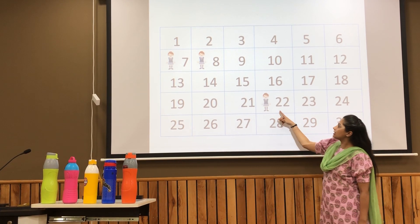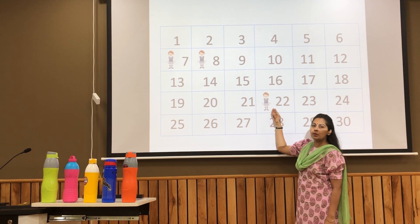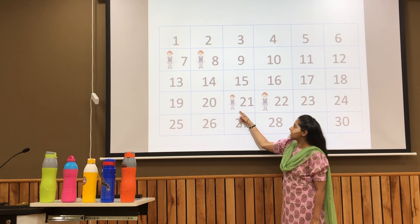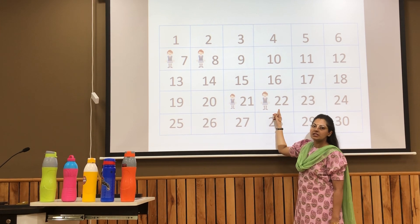Likewise, if a girl is standing at number 22 and she wants to know which number comes before 22, she will jump one step backward to get the answer, that is number 21. So, 21 comes before 22.